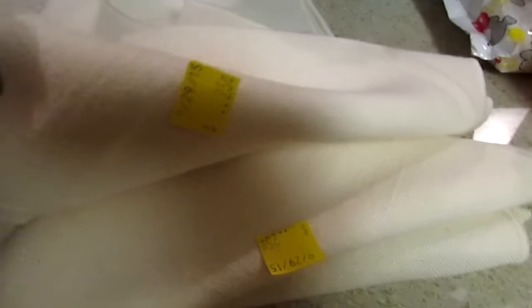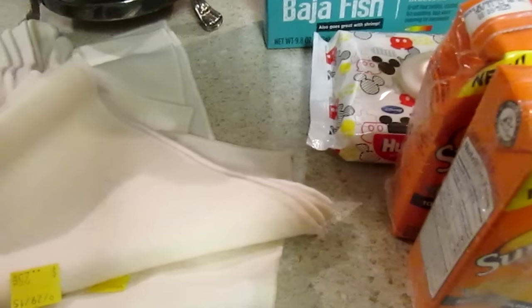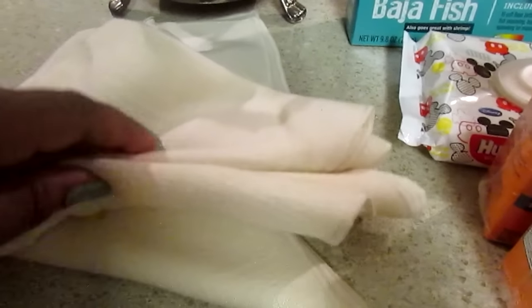I saw these linen cloth napkins — they do need to be laundered; that was the only one that had a bigger stain. I thought these were a great price at a quarter a piece. They only had four, but that was a great price for linen napkins.